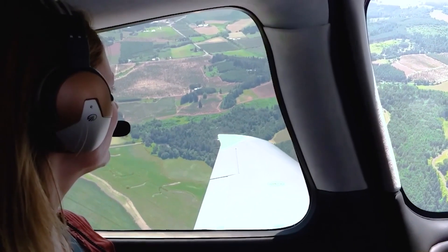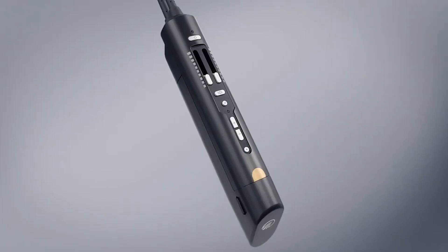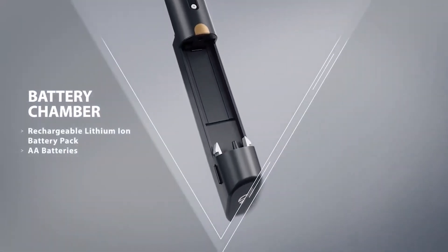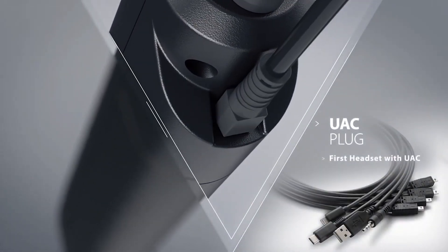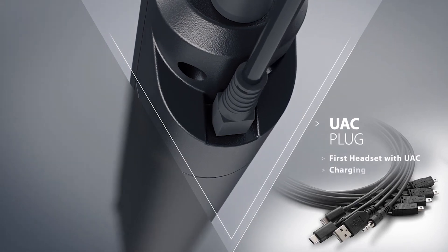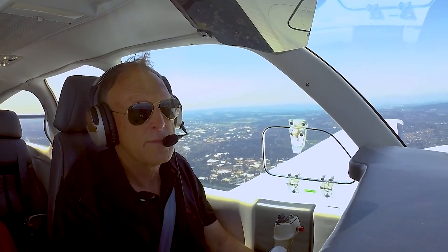Beyond these new safety enhancements, the LightSpeed Delta Zulu introduces a new suite of features around flexibility and functionality. Replacing the battery is easy — the quick-change cartridge gives you the option of using double-A batteries or a rechargeable lithium-ion battery pack. The Delta Zulu is also the first headset to adopt the UAC plug, allowing you to connect other devices directly to the headset. It provides a single access point for charging, data communications, and auxiliary audio.